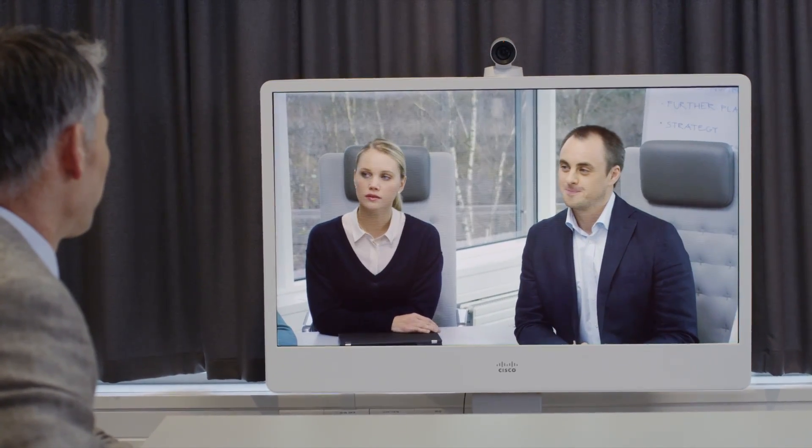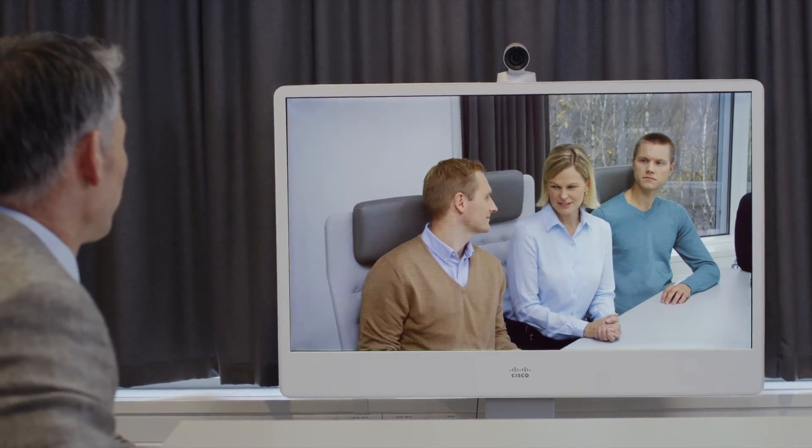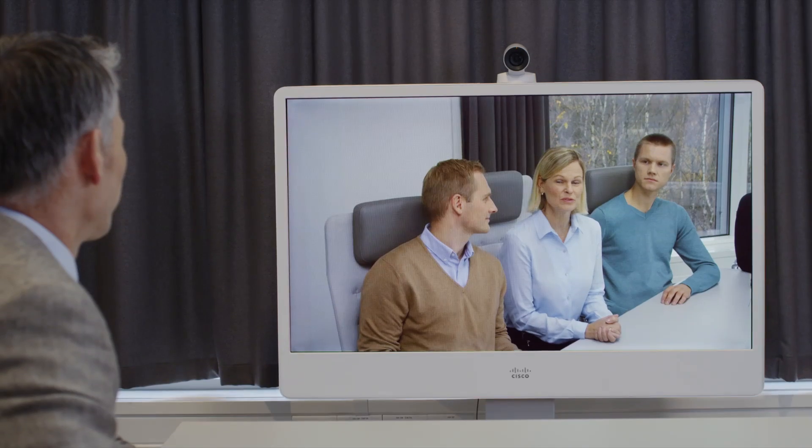This revolutionary camera utilizes intelligent imaging technology for facial recognition and audio triangulation to deliver more accurate tracking and framing of speakers within a meeting. Intelligent logic keeps image switching to a minimum so there's no choppy back-and-forth when different speakers begin to talk.